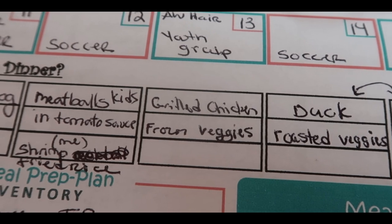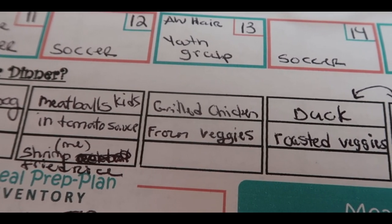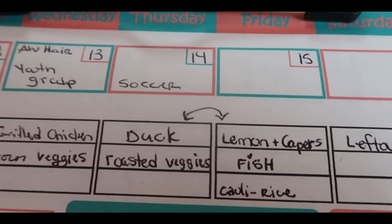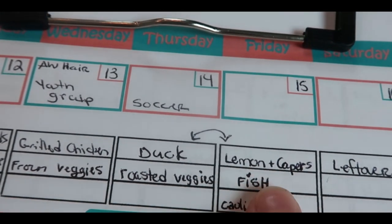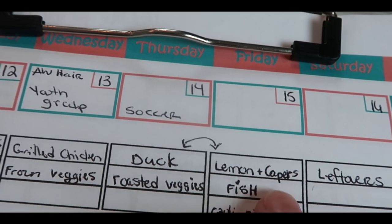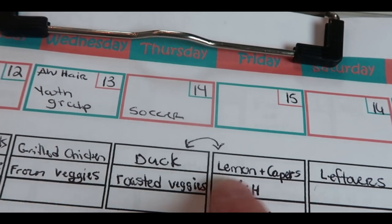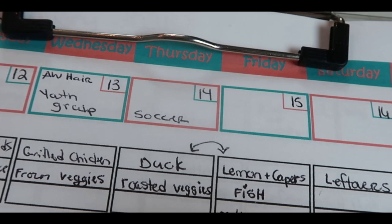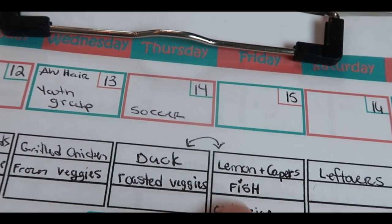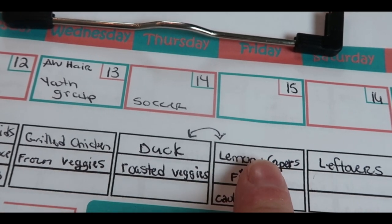Wednesday is a pretty full day, so we're just going to do some grilled marinated chicken — I'm just going to pull that out of the freezer and serve it with some frozen veggies. Thursday I have yoga again, so I like to do things I can do quick in the air fryer or things that have already been meal prepped. I'm planning to do a lemon and capers fish with some cauli rice. Everybody likes that; I can come home from yoga and make that in 10 minutes.